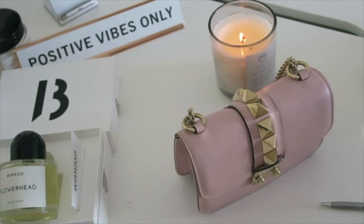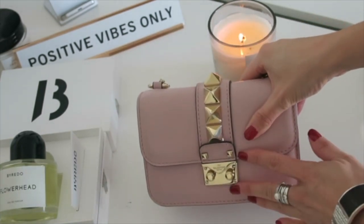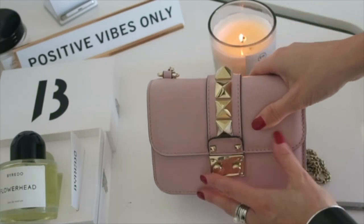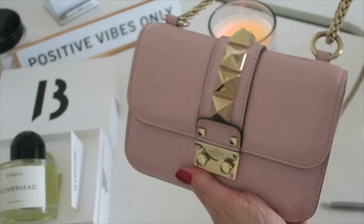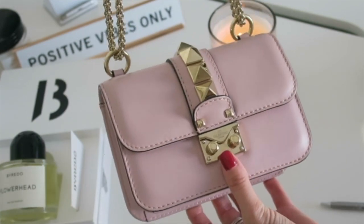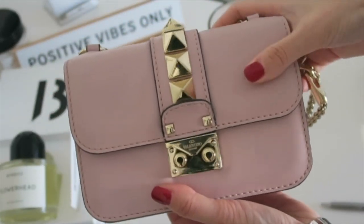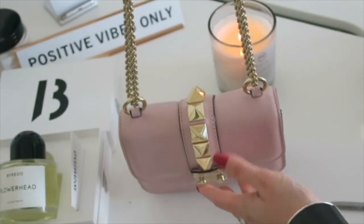Hello, my beautiful friends! Thank you so much for coming back to my channel. Today I want to share with you what I have inside my Valentino bag. This is the mini one and it's gorgeous — perfect for a night out. It has a gold chain and the color is a muted pink, very nice and soft. The leather is perfect because it doesn't leave any marks or scratches. I think it's very durable and really worth the investment.